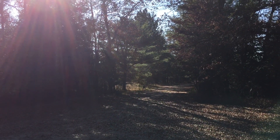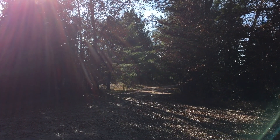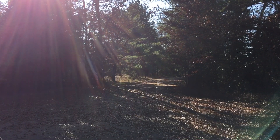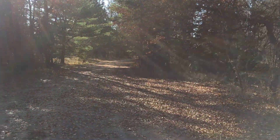Good afternoon everybody. The sun is in my eyes and I cannot see a thing. I'm confused I guess. This is not exactly the place I had in mind, but you know, that's okay.